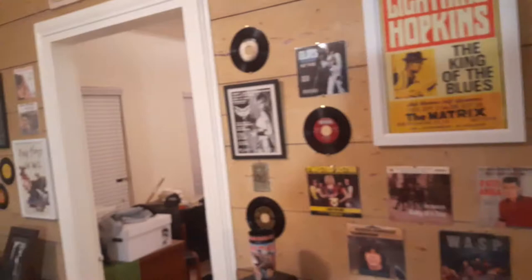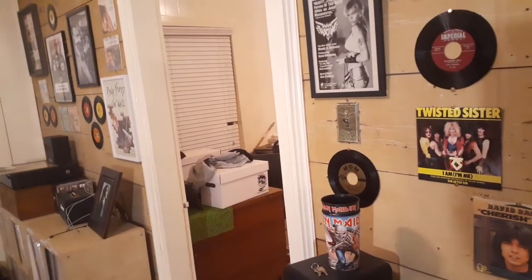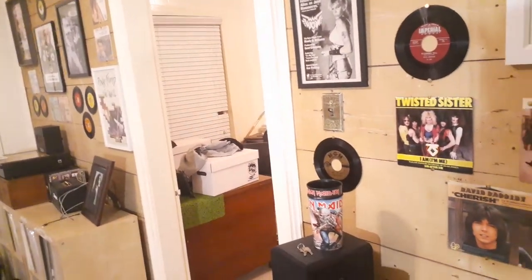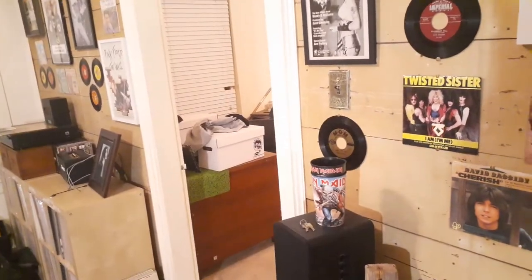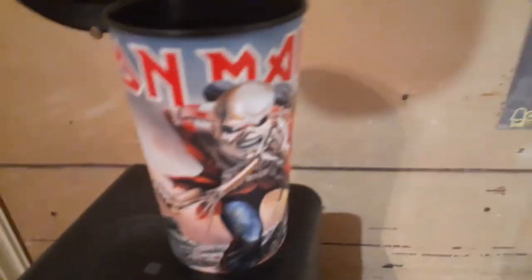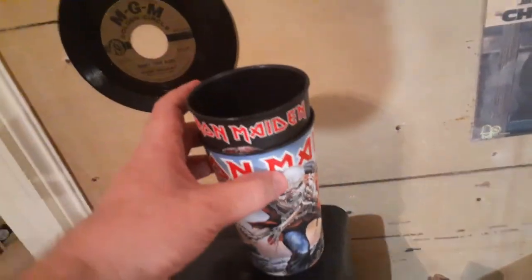Let's give you a quick pan around. I'm trying to put some content up every day. You see that white box and that other box behind it on the desk? Those are filled with 7-inch vinyl — I think I'll show you guys some of that someday. I got these two glasses at the Iron Maiden show in Oakland, California, just at the merch booth.